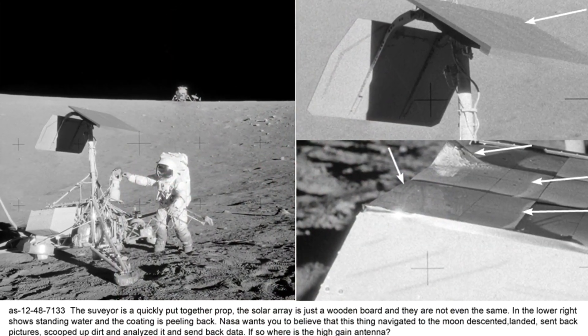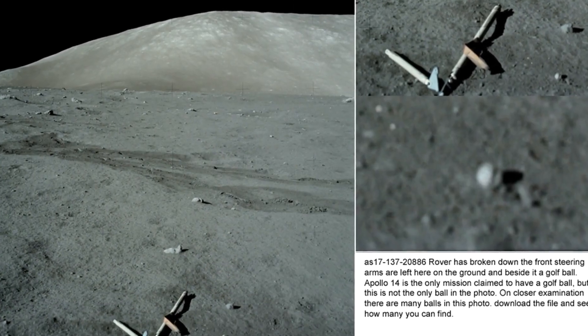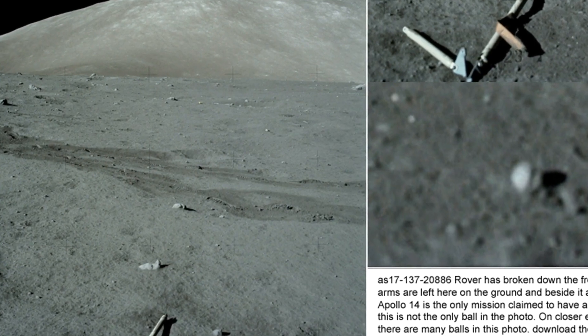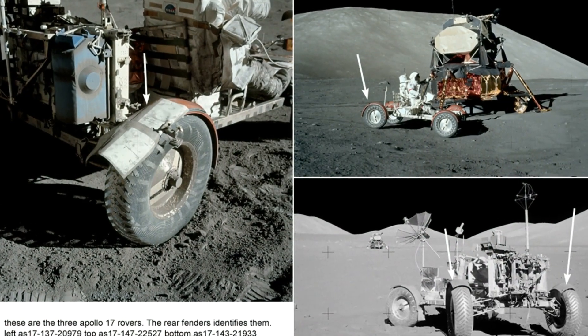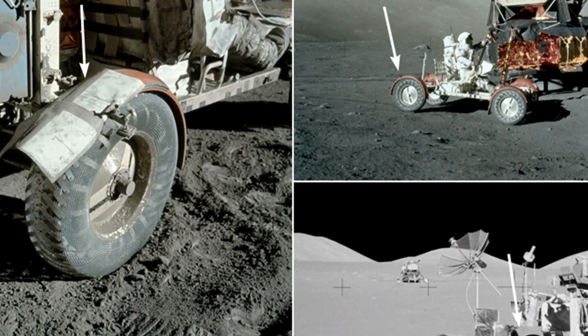What you'll begin to see as you make your way through these Apollo videos is evidence of how the equipment and props were recycled mission after mission on that set, and shot over a period of time that resulted in their obvious aging, weathering, and breaking down of many items. So let's continue.